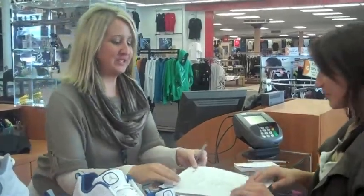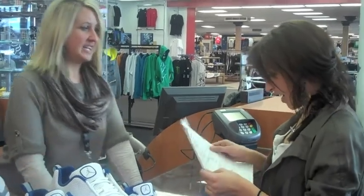Alright ma'am, there is your receipt and you will get an email with a confirmation number that it has been ordered. You will also get a confirmation number from UPS when it is shipped. Thank you very much! You're welcome!